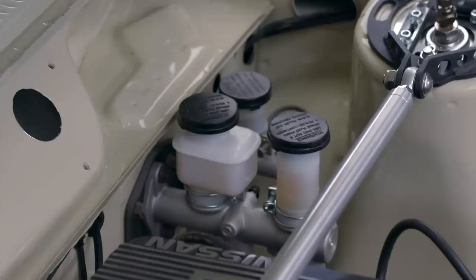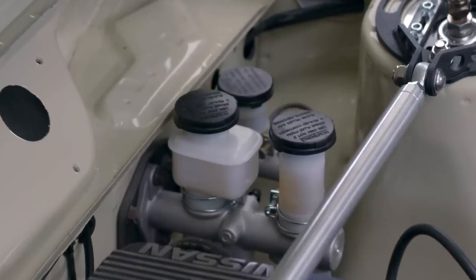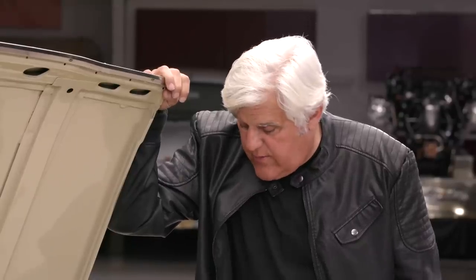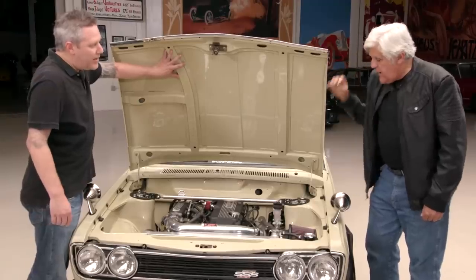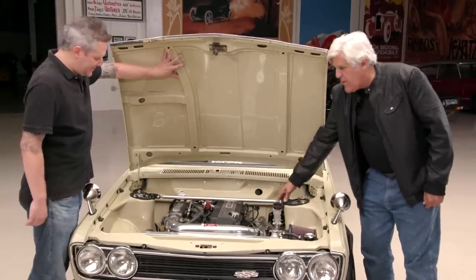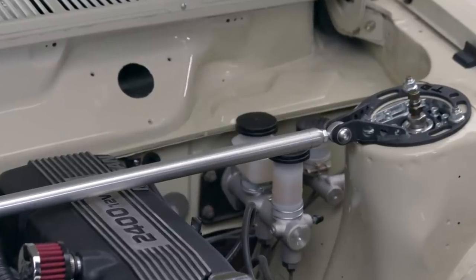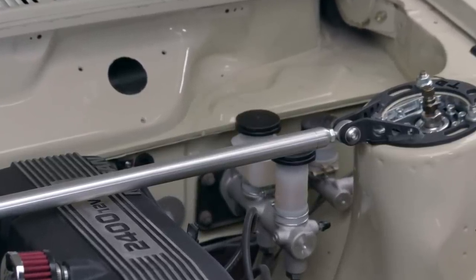Which brake and clutch master cylinder setup is that? The clutch is out of a 240 and the brake master cylinder is Wilwood because I have all four Wilwood disc brakes. I always call these Monte Carlo bars because the first time I ever saw them was on a Ford Falcon — Ford called it the Monte Carlo bar because they raced the Monte Carlo rally. Then in the comment section people always get furious: 'No, it's not the Monte Carlo bar!' I just do that to stir things up.